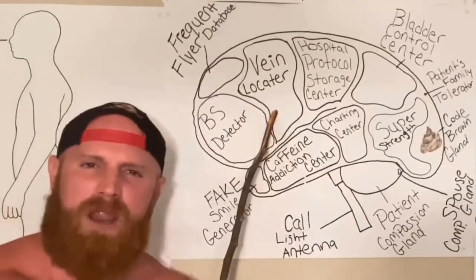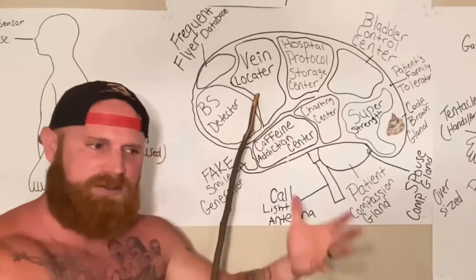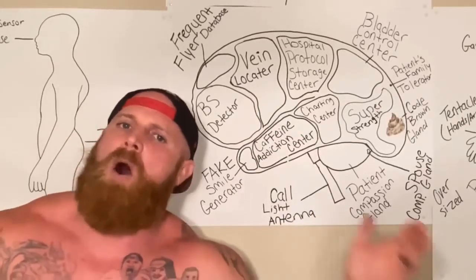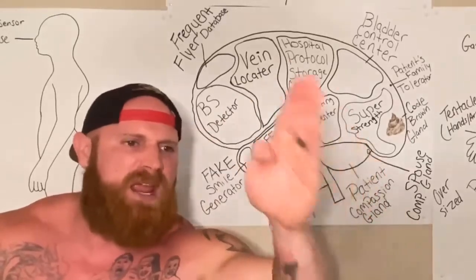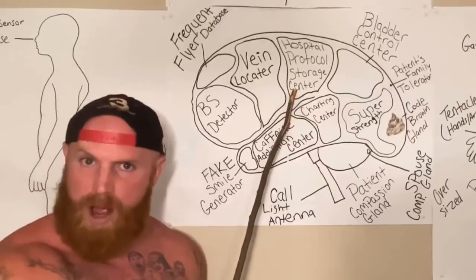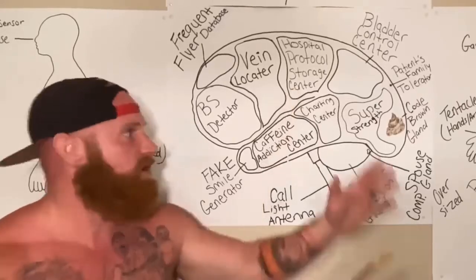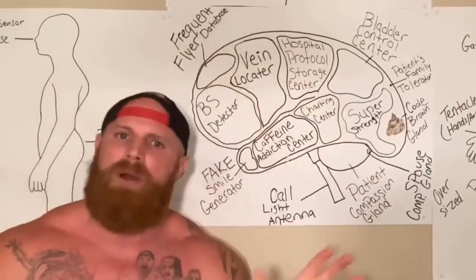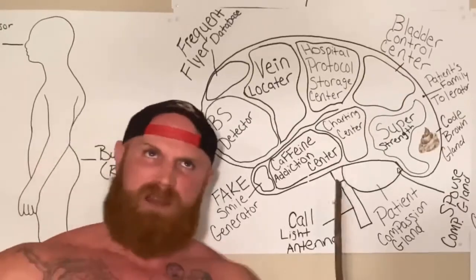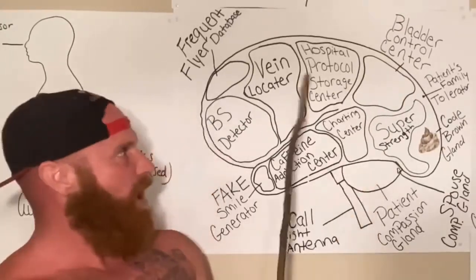Now, here we have the vein locator. The vein locator is the reason why all nurses can locate a good vein on a person from 50 yards away. Now, here we have the hospital protocol storage center. This is where the brain stores all the protocols, because we all know that nurses can't properly take care of a patient without protocols.